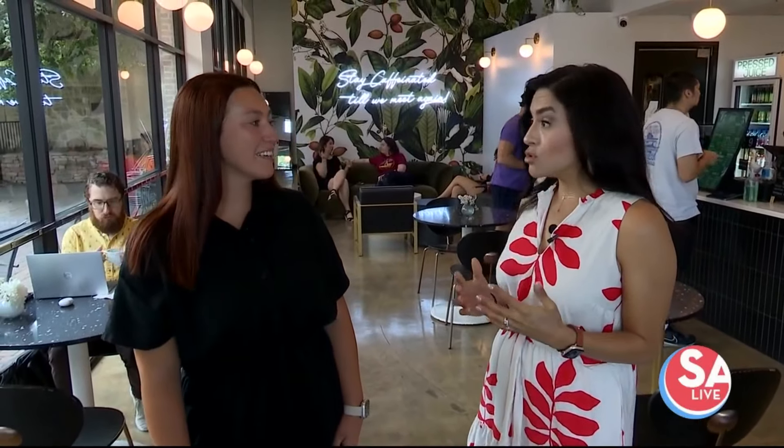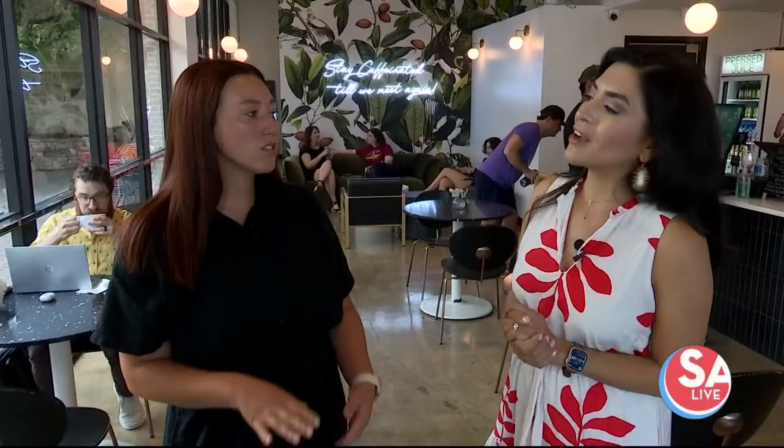I'm here now with Sydney. It's been a while since we've been here, so you have some changes and some new items on the menu. Tell us what's new here at Early Bird Coffee.